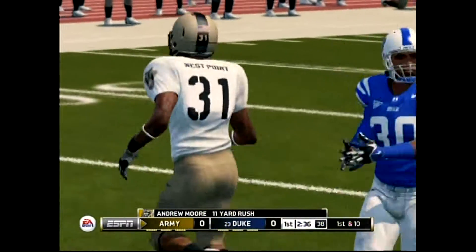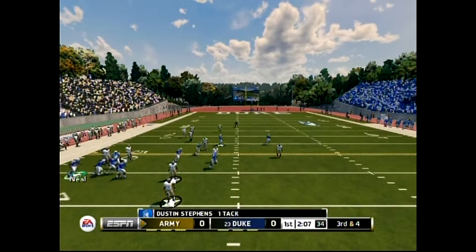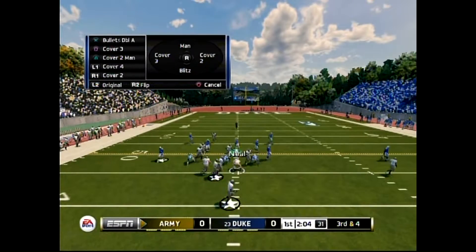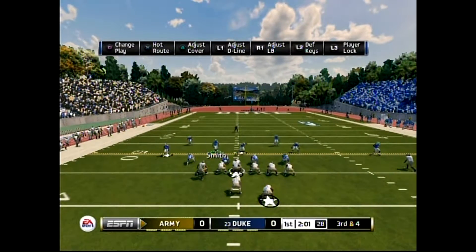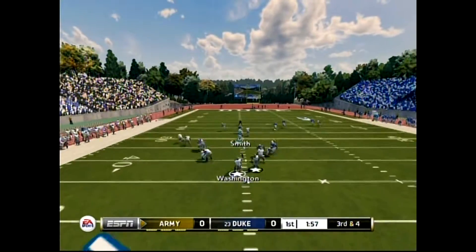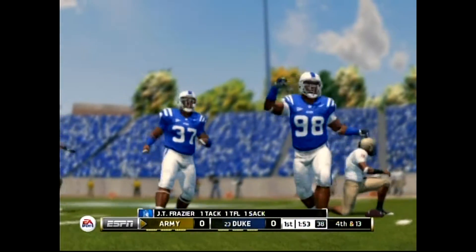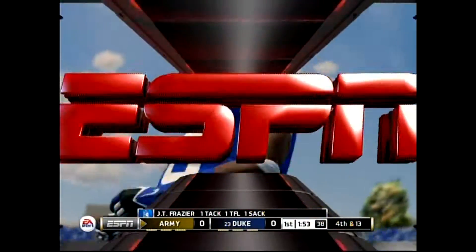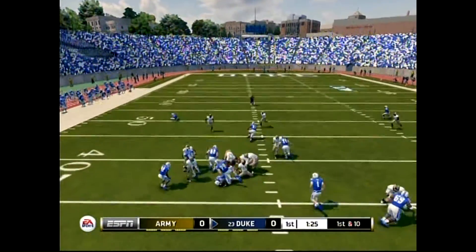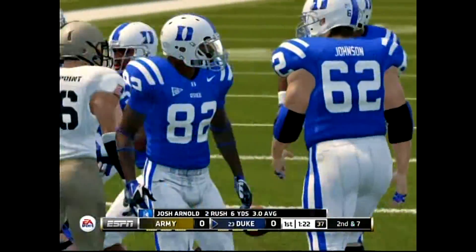The play was very well conceived as they were able to get a decent gain on first down. He's going to come up with a sack. The defense brought the blitz and I think it confused the offensive line. They were unable to move the ball down the field and were taken off after not converting on fourth down.